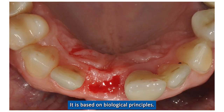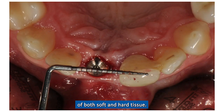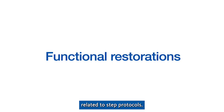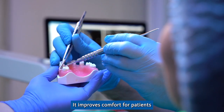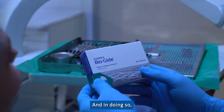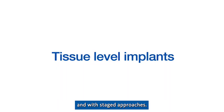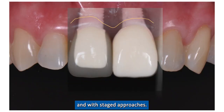The key benefits of the open healing approach are: it is minimally invasive, it is based on biological principles, it maintains the blood supply, it preserves the three-dimensional architecture of both soft and hard tissue, it reduces morbidity related to flap protocols, it improves comfort for patients during and after surgery and makes life easier for surgeons. It offers good aesthetics, it works with immediate implant placement and with staged approaches. It is a safe procedure with a stable result.